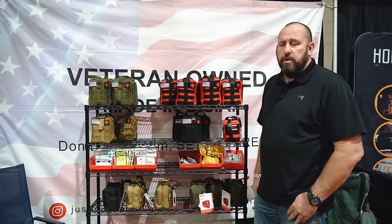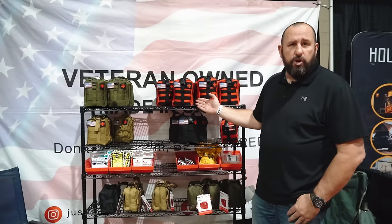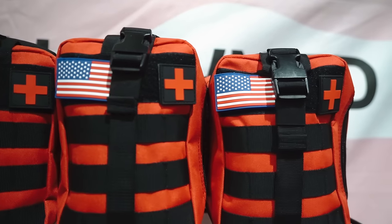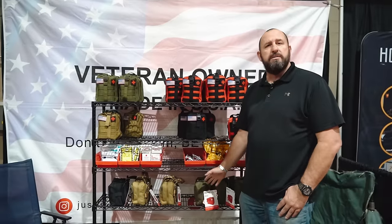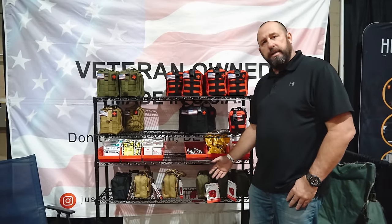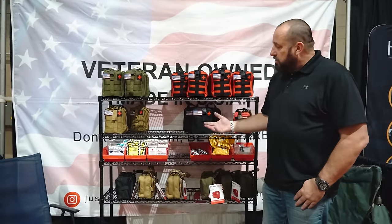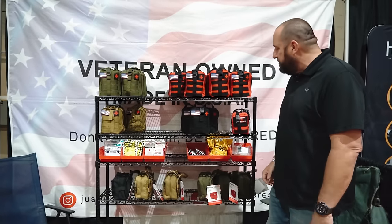I'm Troy with Just In Case Rescue and we sell trauma first aid kits for outdoor motorsports and adventures. Right here we have our Elite kit — our bread and butter — covering everything from bumps and bruises all the way to major lacerations. Our next kit is the Elite Pro, basically an EMT in a bag, more for adventurers with side-by-sides who like to overland away from civilization, with everything for arterial bleeding and stop-the-bleed.